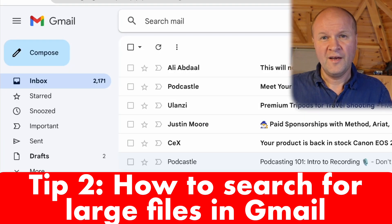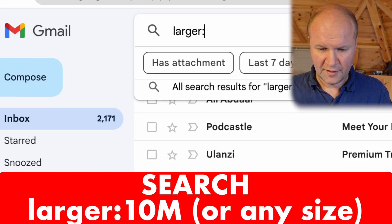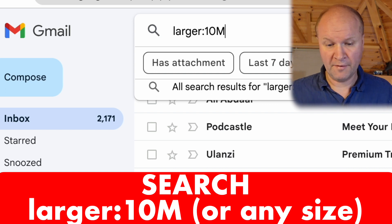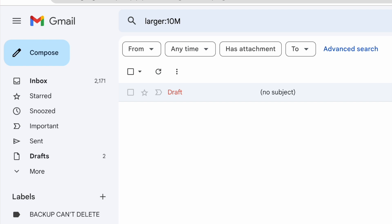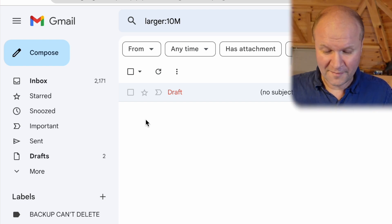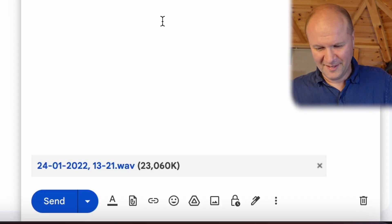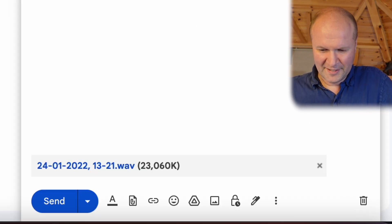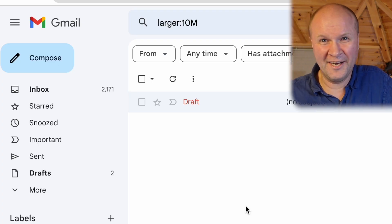Tip number two is to search for large Gmail emails, and that's really easy. In the search box, type 'larger:' followed by '10m' for 10 megabytes, and it brings up all emails larger than 10 megabytes. I've only got one because I've cleared out this email address — it's a sound file that's 23 megabytes. This is a good way to spot emails with large attachments within Gmail.